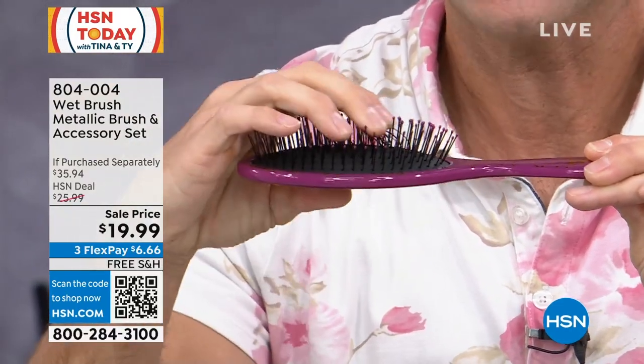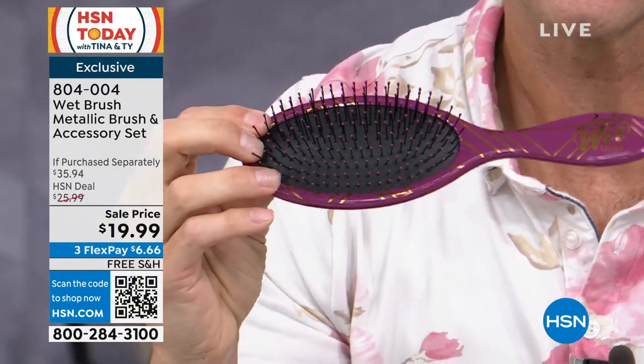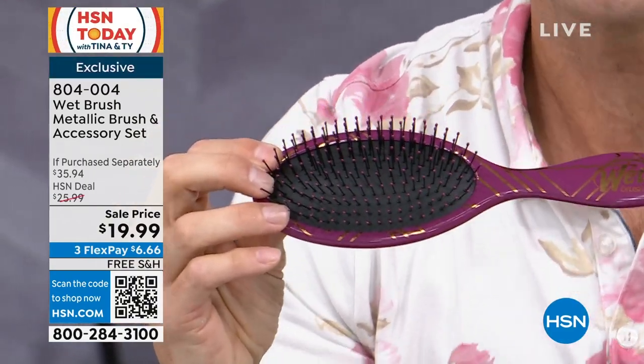IntelliFlex — that is the difference. So for a $20 bill, with free shipping and handling, you have three flexible payments of only $6.66. You are getting all four brushes individually boxed — these are great gifts — and you're also getting the scrunchies and the coils.